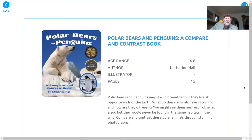Hi, kids. It's Mr. Larry again, and today I've got a story about polar bears and penguins. Now, there's some things about them that are the same, and some things about them that are different. The places they live are different, but some of the things about them are the same. Let's think about that as we go through.